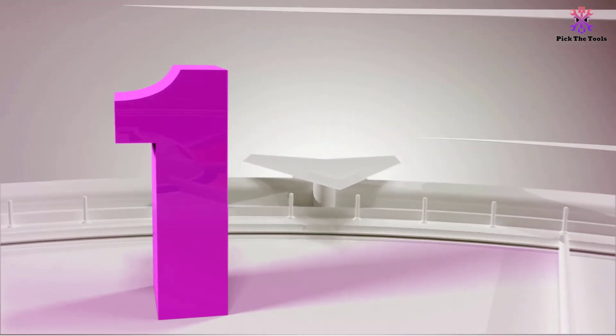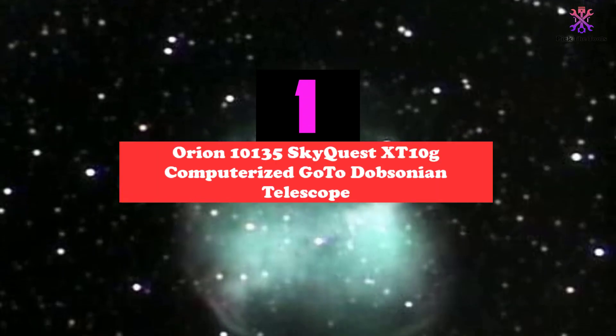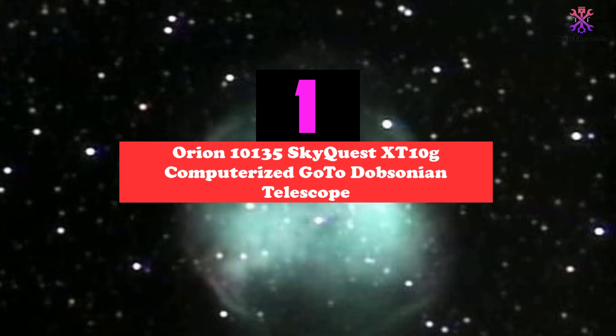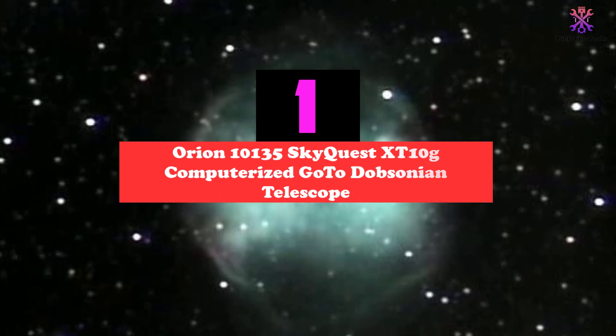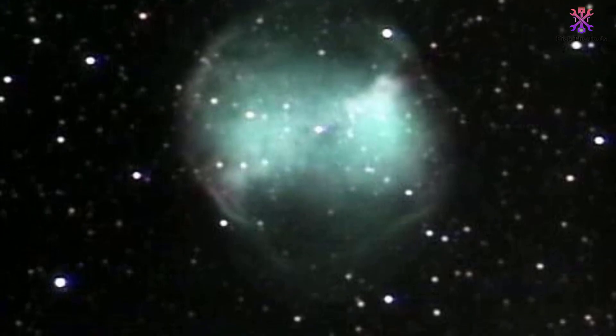And finally at number 1, we have the Orion 10135 SkyQuest XT10g computerized GoTo Dobsonian telescope. Orion, the creator of this powerful, durable, and high-performance computerized telescope, is a leader in the telescope-making industry.